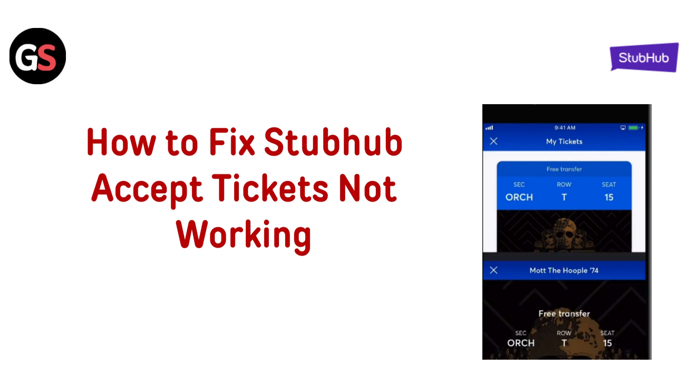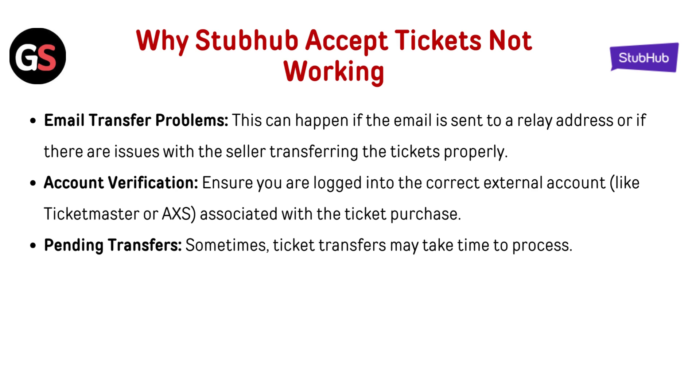Hello everyone, today in this video we are going to talk about how to fix StubHub Accept Tickets Not Working. Why is StubHub Accept Tickets Not Working?